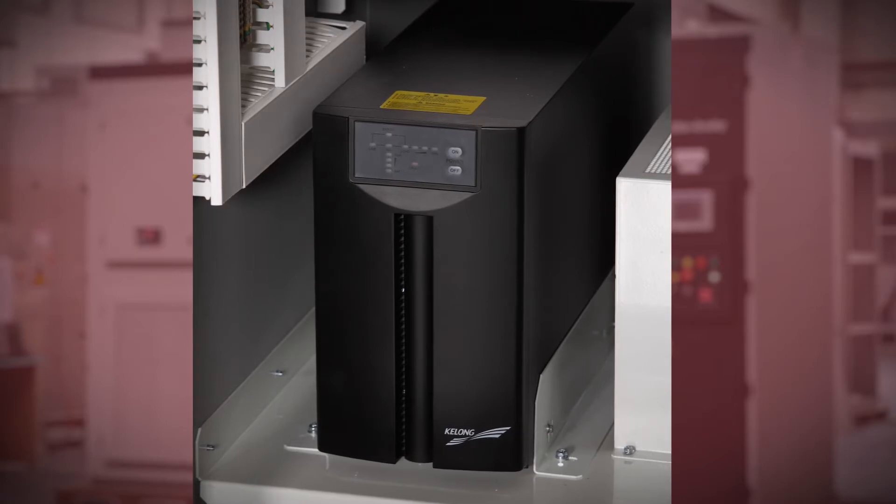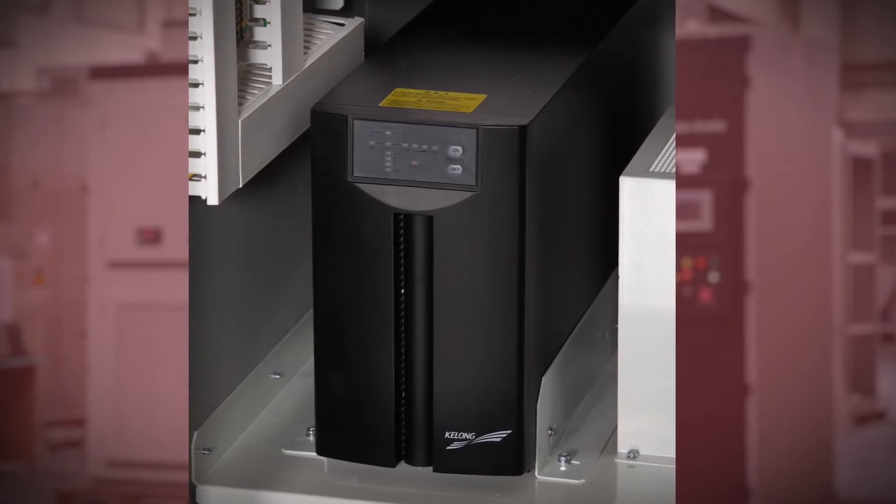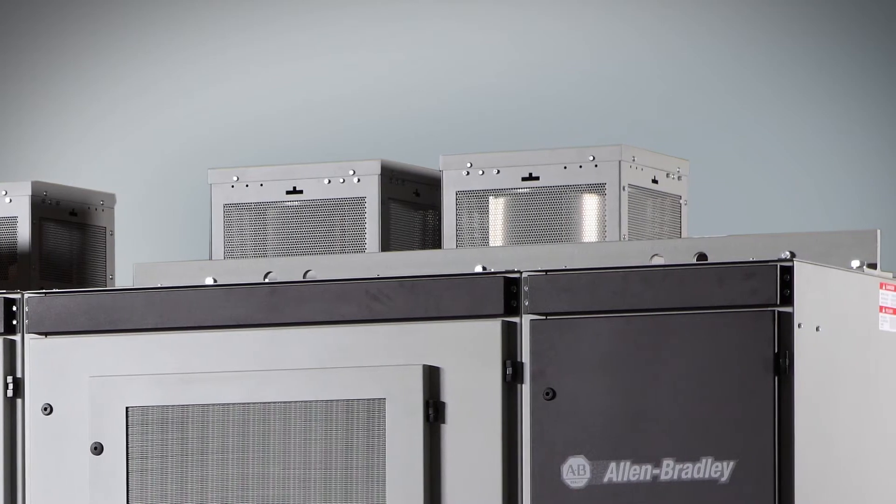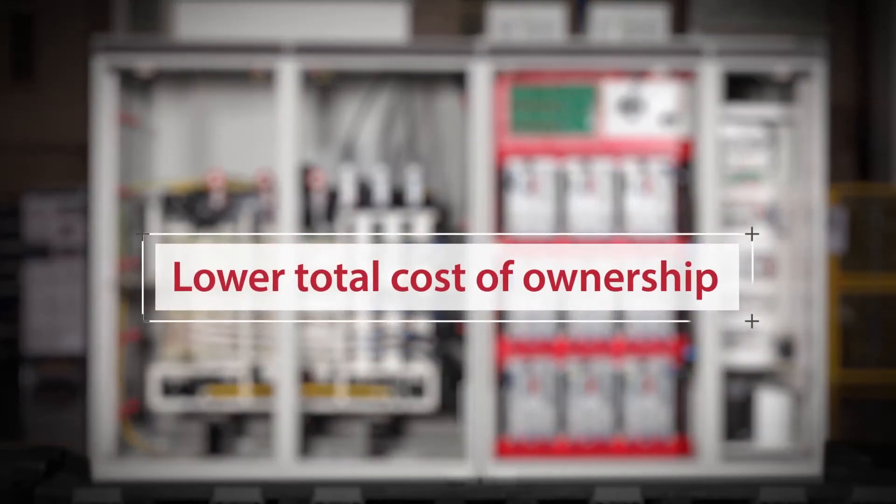Built-in features like the standard supplied online UPS and internally powered cooling fans help to lower control power requirements which can help reduce your total cost of ownership.